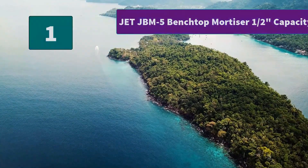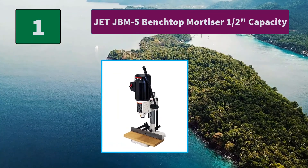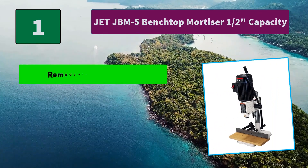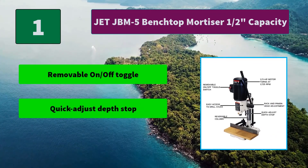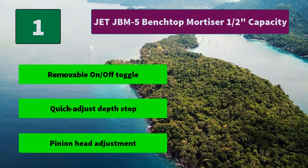Number 1: Jet JBM-5 Bench Top Mortiser, ¼ inch capacity. The dependable rack and pinion head adjustment gives you accurate drilling control, while its heavy-duty cast iron and steel construction provides durability. Main features: removable on/off paddle, quick adjust depth stop, and pinion head adjustment. Thanks for watching.